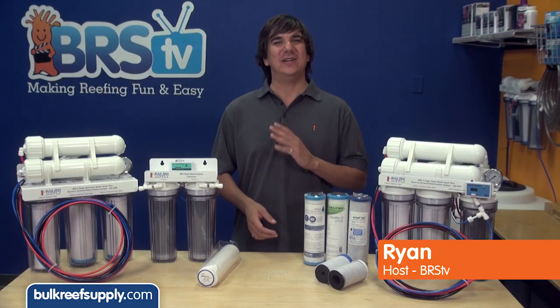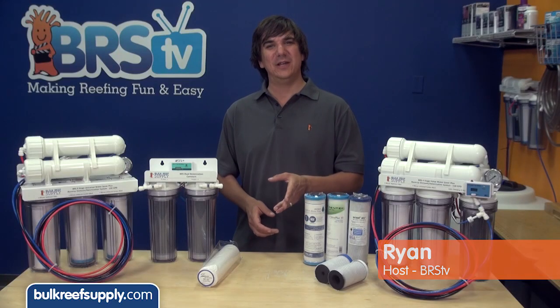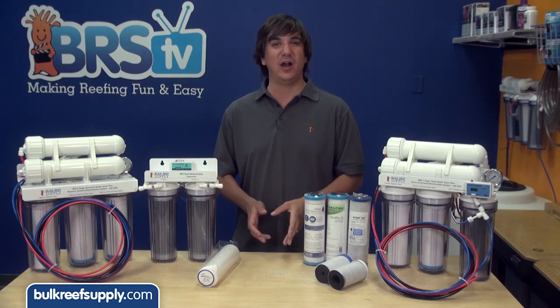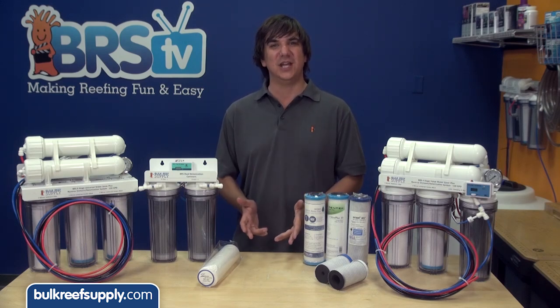Hi, I am Ryan, host of BRStv where each week we cover a new topic related to reefing. This week we are going to talk about some of the challenges that have recently developed for RODI equipment in reefing, as well as how to deal with these changes.